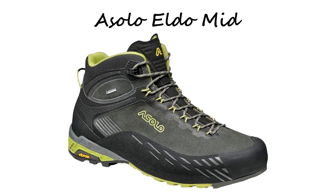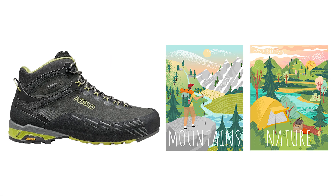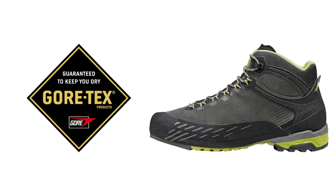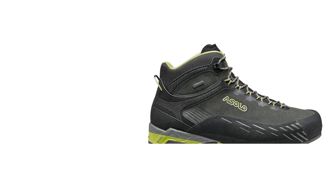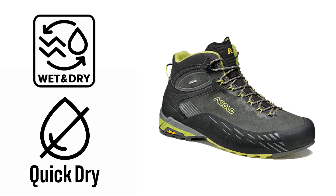Ranked at number two is the A Solo Eldo Mid, a versatile shoe designed for outdoor enthusiasts. Its water-resistant suede upper, combined with the Gore-Tex extended comfort footwear lining, guarantees a blend of waterproofing and breathability, meaning your feet stay dry and comfortable even in wet conditions.